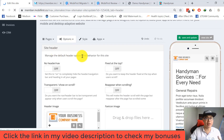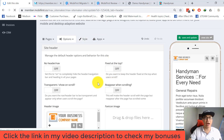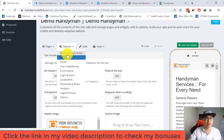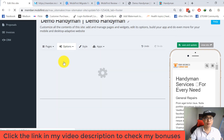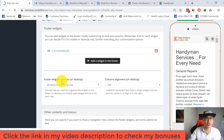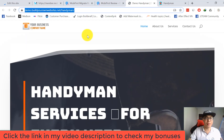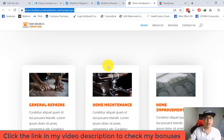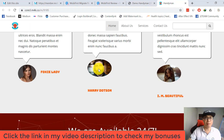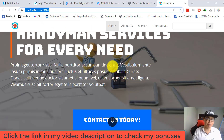For the site header, you can customize the header image and favicon. The next section is the footer, where you can customize footer content and menus. This is my demo website, and this is my imported website using Mobile First Migrate — you can see my website is now hosted by the Mobile First platform.